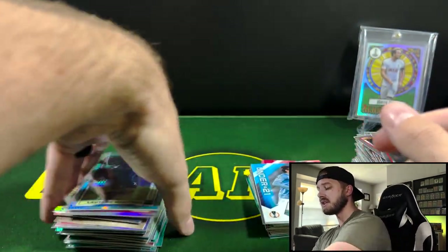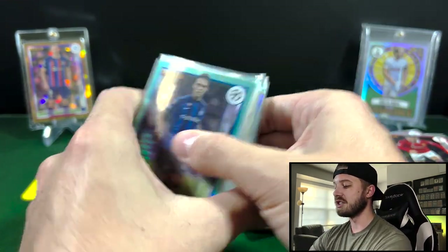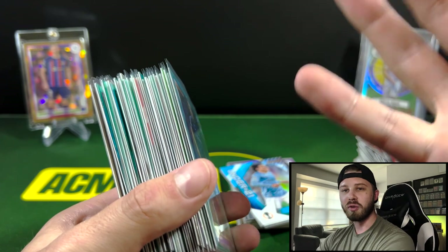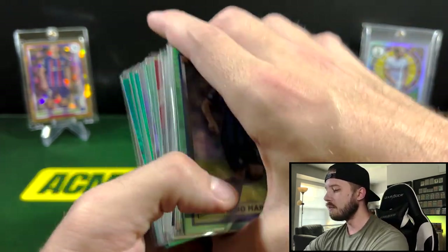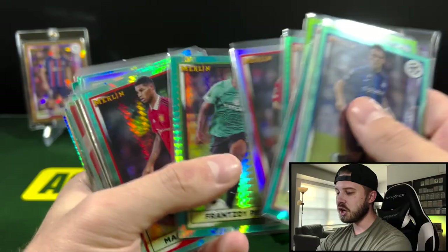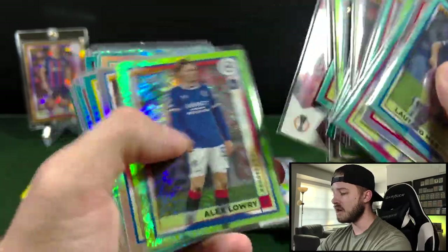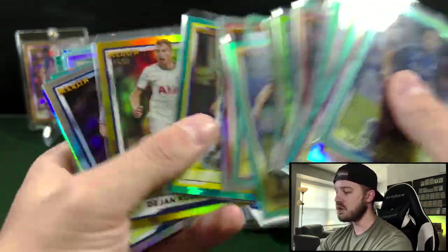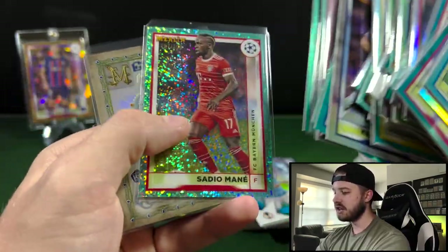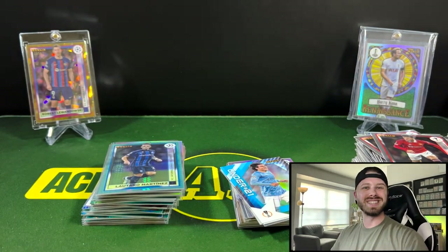But man, look at all these refractors and everything — and then we have a stack of inserts and stuff here too. You can kind of see why I'm so high on this product. To get a numbered card in every box — unfortunately we did not hit any autos or the case hit inserts. But look at all the refractors, all the parallels, numbered cards. Just kind of shows you why this is such a good retail product. There aren't many retail products out there that are going to give you a numbered card per box, and have a chance to hit golds out of 50. Just a really, really fun product. Sadio Mane there. Let me know what you guys think down in the comments — remember to like and subscribe, and I'll see you guys next time.